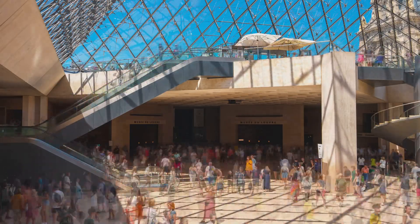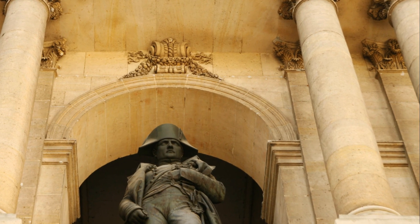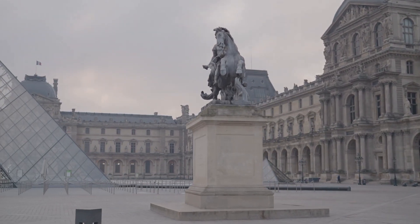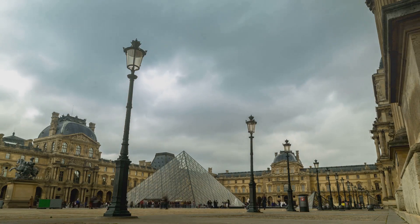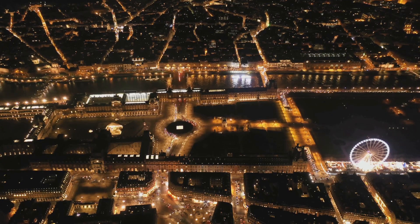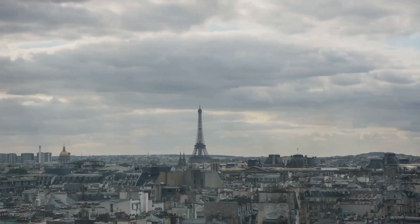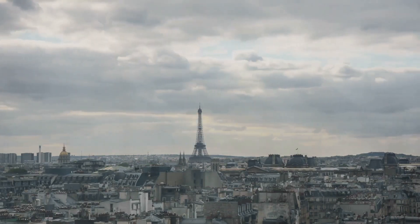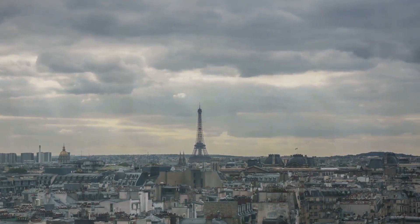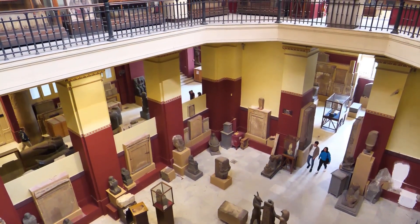The museum's collection expanded dramatically under the rule of Napoleon Bonaparte. As his armies swept across Europe, they brought back a wealth of art and antiquities to add to the Louvre's collection. Under his reign, the museum was renamed the Musée Napoleon, and its collections grew to include over 35,000 works of art, covering everything from Egyptian antiquities to Roman sculptures. However, with Napoleon's downfall, many of these treasures were returned to their countries of origin, and the museum was once again renamed the Louvre.